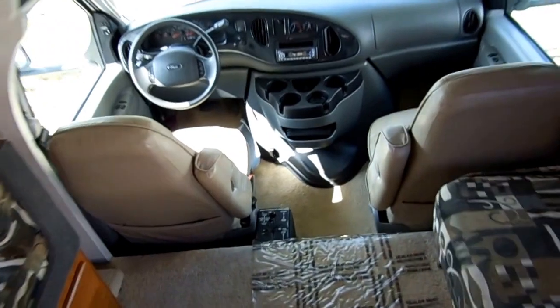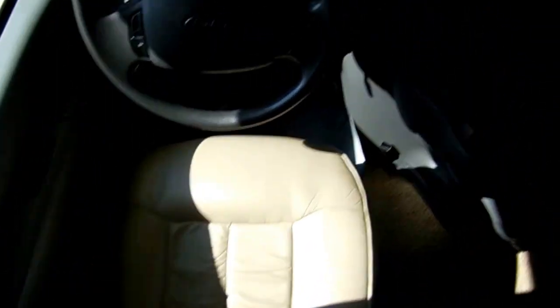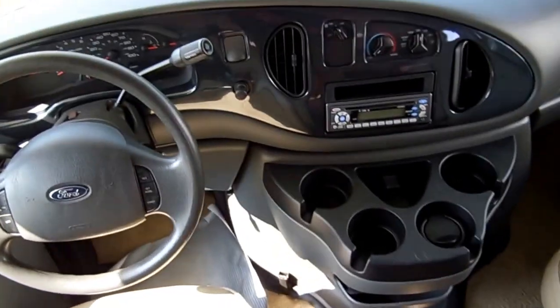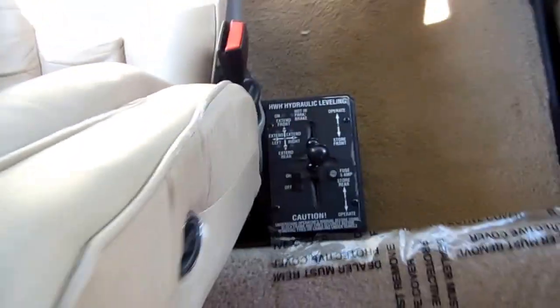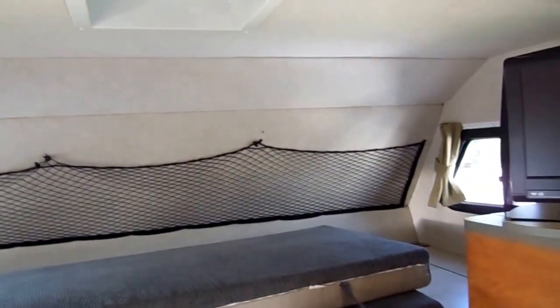Up here in the front you've got leather captain's chairs — very comfortable, with that real soft leather, so just a really easy RV to drive. It's got ice-cold dash air, tilt, cruise, power windows, power locks, power mirrors with heat, CD stereo — all the goodies. And there is your HWH hydraulic leveling system. It's got the carpeted headliner. Look at the cab over — no signs of leaks or leak damage.